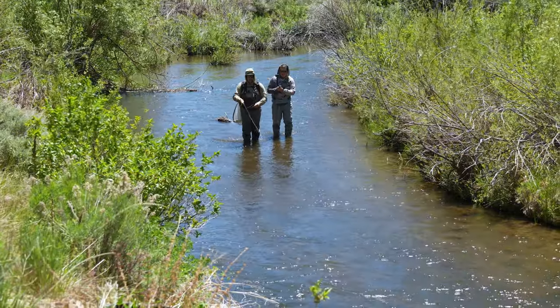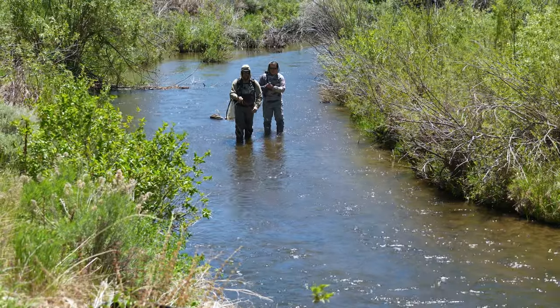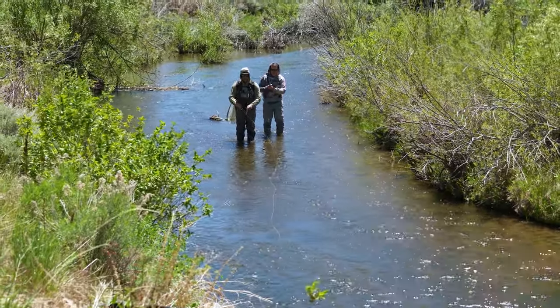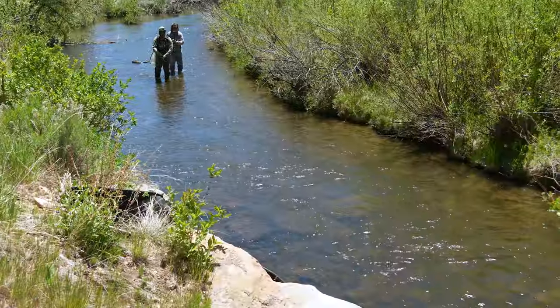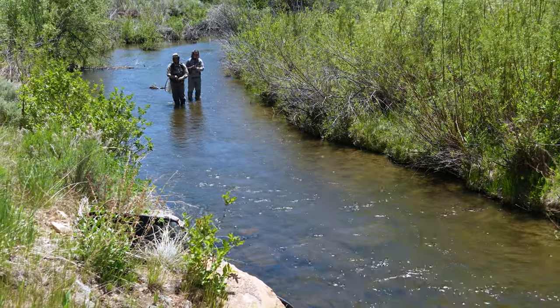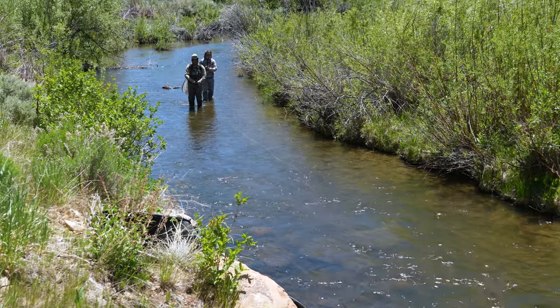A lot of times people don't realize on smaller streams it can sometimes be an advantage to have a longer rod. A lot of times we think in terms of, oh I need a seven-and-a-half, eight-and-a-half foot rod. But the nice thing about a longer rod is I can pull more line off the water.